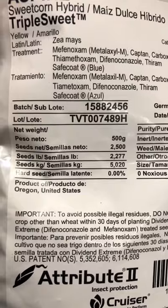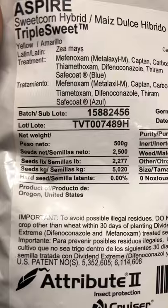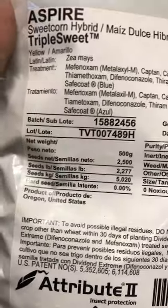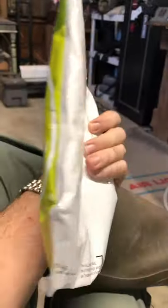It's got 2,277 seeds per pound, so this 2,500-seed pack is just over a pound. This isn't gonna plant very much — it's not a very big quantity.